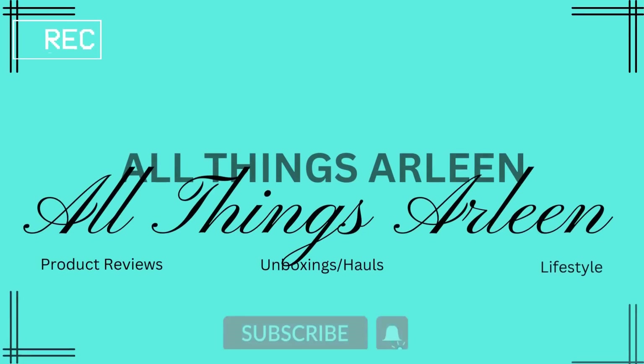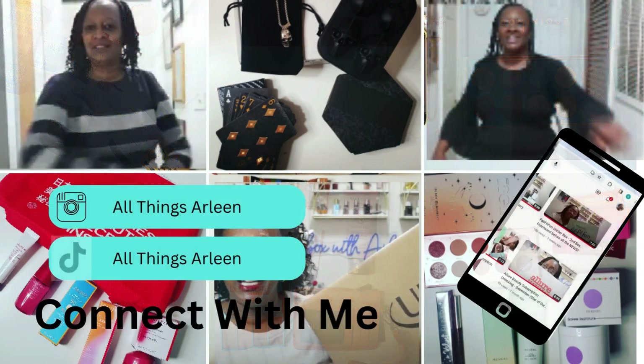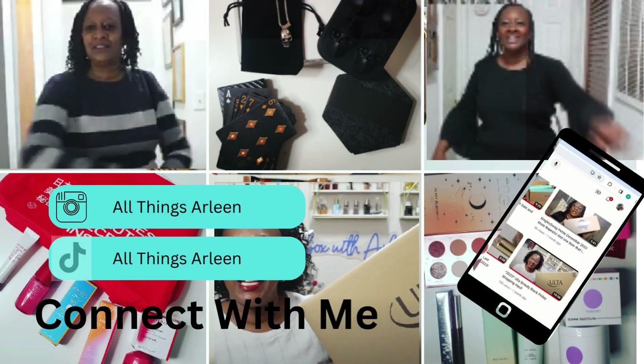I don't recall all of the prices on them, but I will try to find links for all of these and list them down in the description box below. I don't know all of the notes on here but I will leave them on the screen. Some of them are dupes for other things.